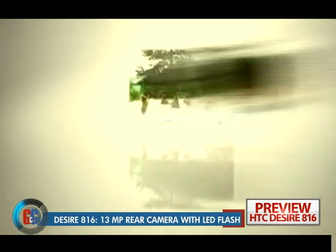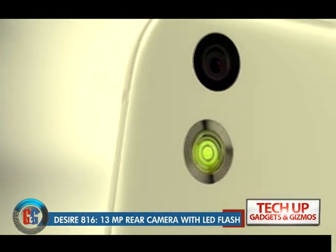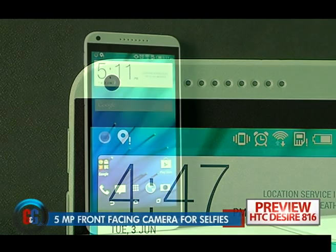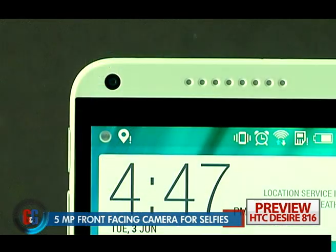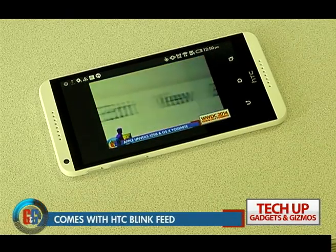The camera on the Desire 816 is a 13-megapixel one with LED flash. The image results are not that impressive, but to compensate, it has a front-facing 5-megapixel camera that is similar to the one seen on the M8.